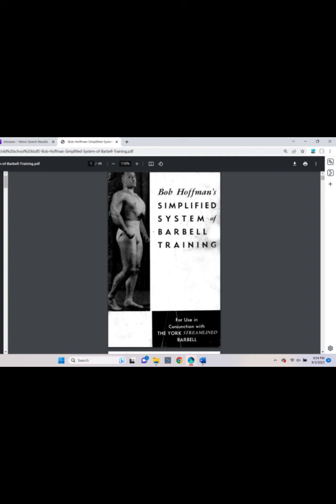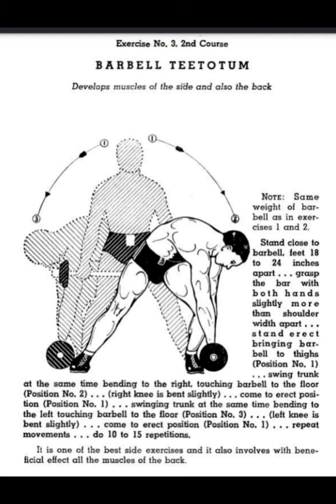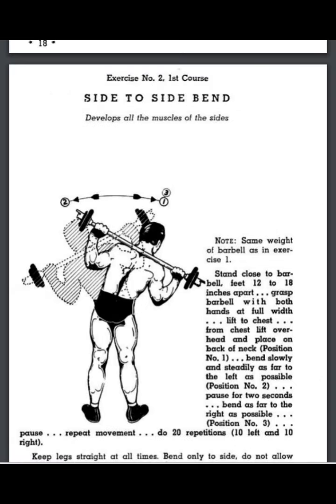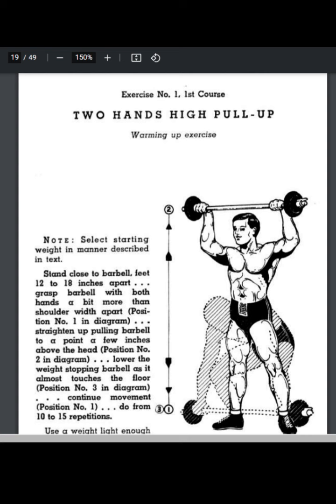Some of these are just shown for historical interest, and some of them are certainly legitimate exercises that you just don't really see people doing much anymore. It might be worth giving a try — check it out, try it once or twice if you want to put it in your program. I've even done videos on the straddle lift, also known as the Jefferson lift. That is a good quad exercise, a good deadlift assistance exercise — just a good all-around exercise — and again, you don't see a lot of people doing that in the gym these days.